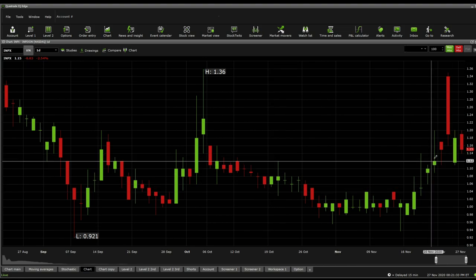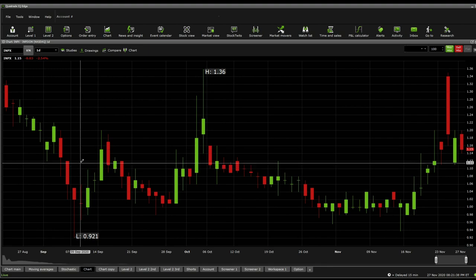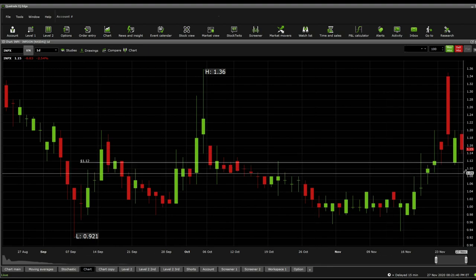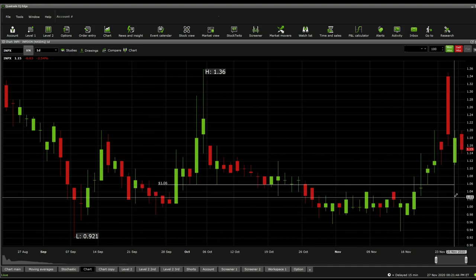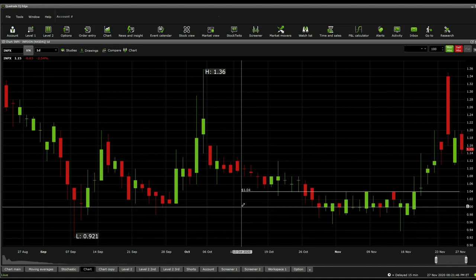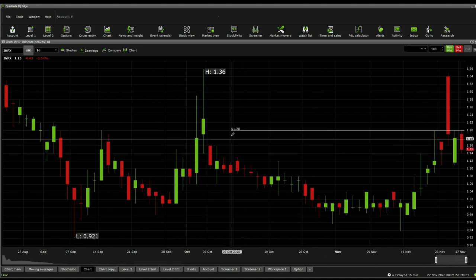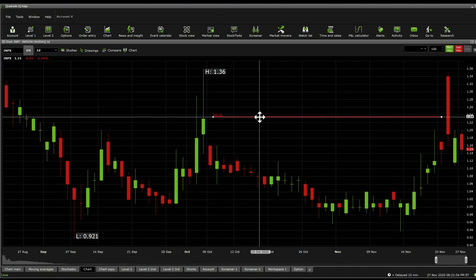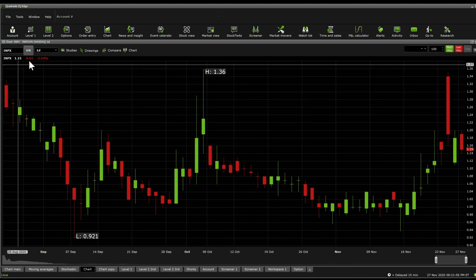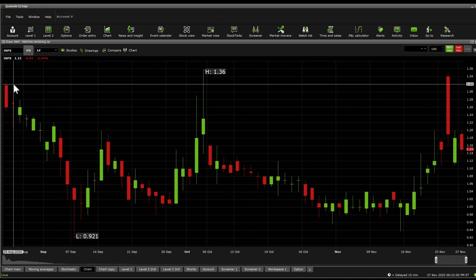Moving to traditional support and resistance lines: 1.15 is a significant support; below there, 1.12; below there, 1.09; then 1.06, 1.04, and down to 0.98 cents. Significant resistances: 1.20, and above there we're looking at 1.24, then 1.26, and 1.36.